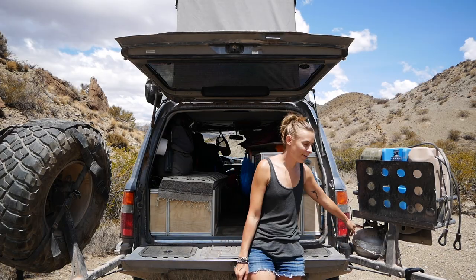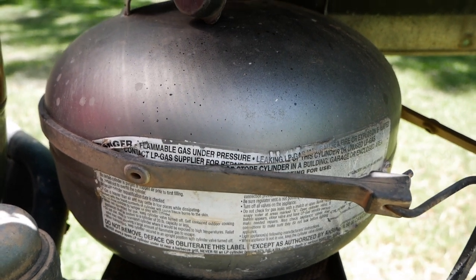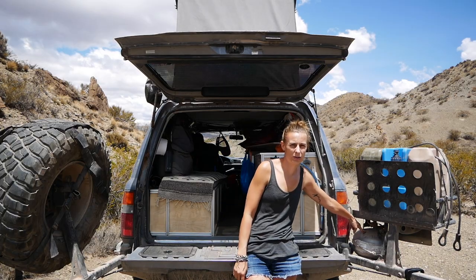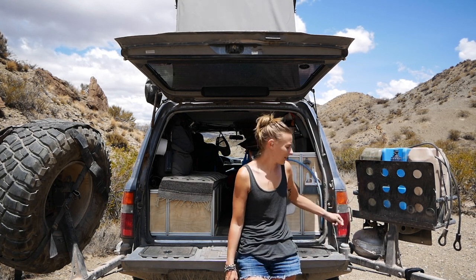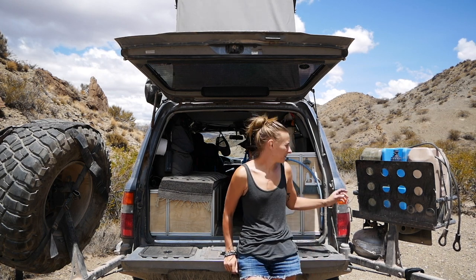Over here we have our propane tank — it's a 10-pound tank. We cook pretty often and it probably lasts us a little over two months with regular cooking. We don't cook breakfast too often on it, but we cook almost every night. We use it quite often and haven't had any trouble finding a place to refill it.